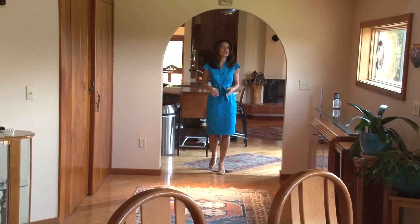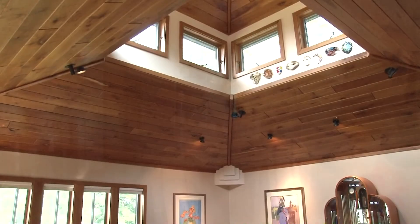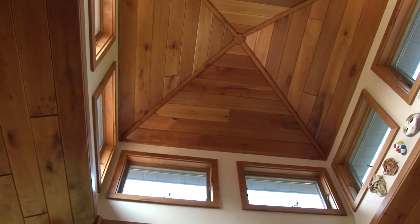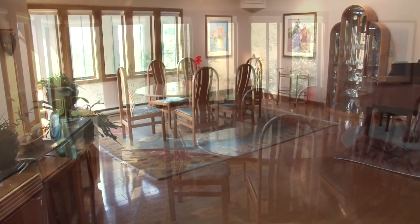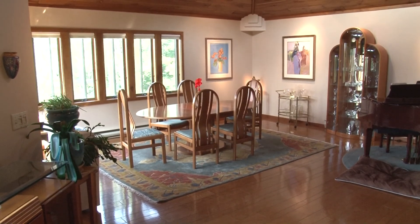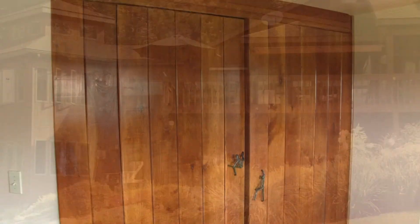This arched entryway leads you from the kitchen into this formal dining room. The cupola cherry ceiling is the focal point of the dining room, as windows high above the ceiling let in an abundance of natural light. Whether hosting a small business dinner or large family gathering, this spacious dining room can accommodate up to 30 people. Also included in this luxurious space is this large cherry pantry.